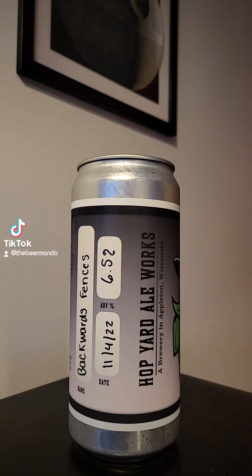This time on Brew2Review with the Beer Mando, we've got another brew coming out of Hop Yard Ale Works in Appleton, Wisconsin. This time it's their Backward Fences American IPA. Comes in at 6.5% ABV, 60 IBUs. Citra and Azaka hops contribute to a balanced grapefruity bitterness that is highly crushable and refreshing.